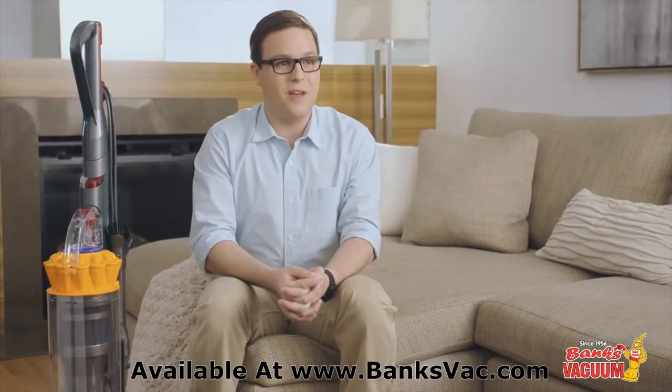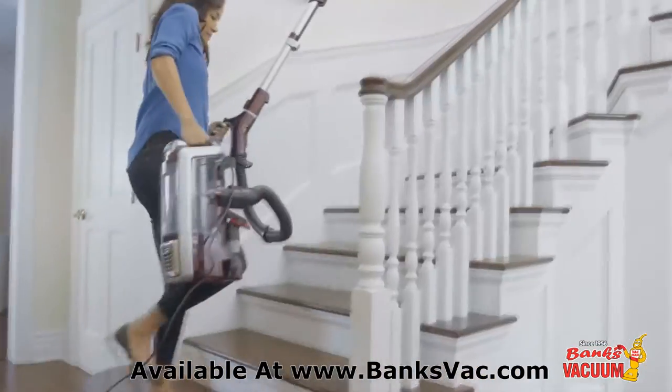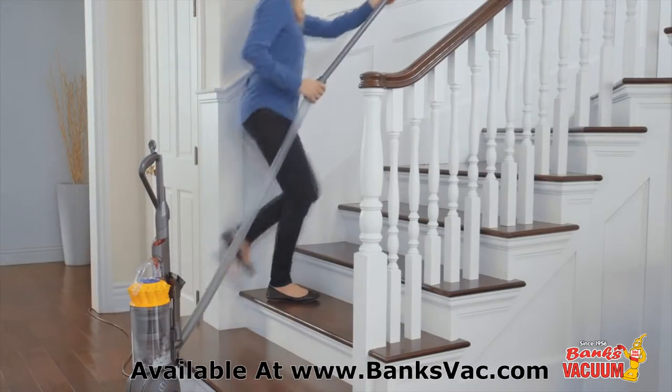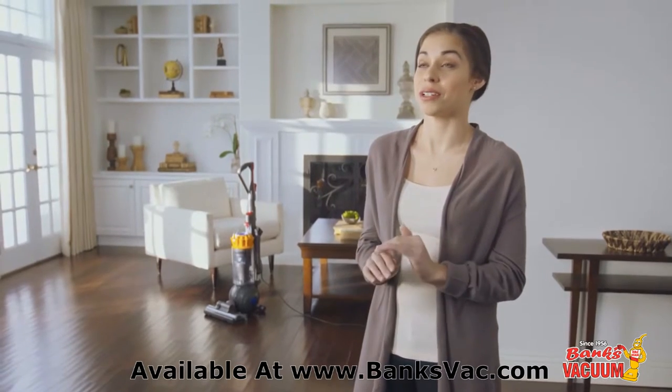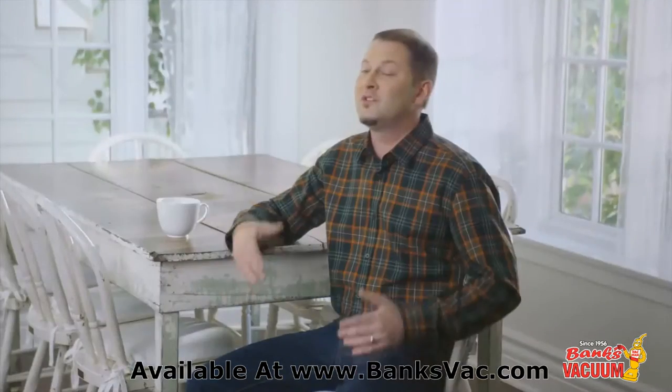I have some pretty tall ceilings and sometimes it's pretty difficult to get all the cobwebs because maybe the extension one doesn't extend out all the way, but with the Dyson, it's not a problem. I realized that I could reach my ceiling fan and clean up all of that dust without anybody's help. There is no hard to reach place when you own a Dyson vacuum. You just have to purchase one and try it out for yourself to believe it.